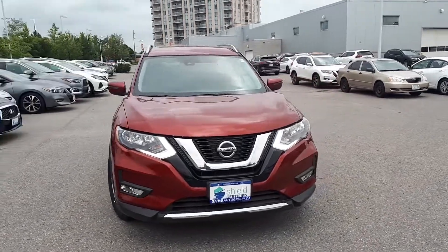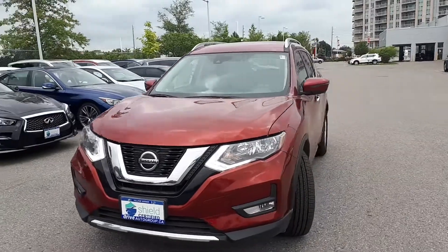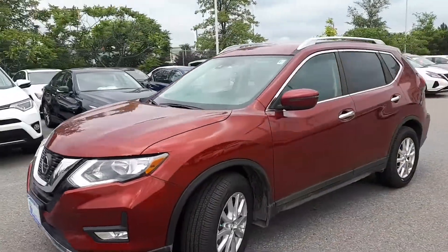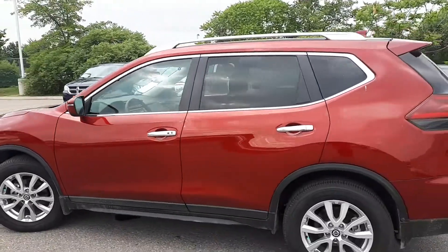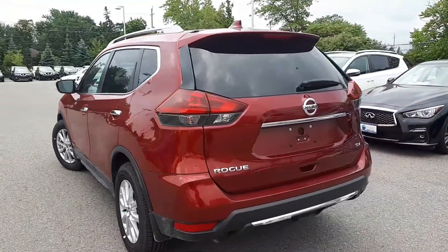Here at Village Nissan we have a pre-owned and DriveShield certified 2019 Nissan Rogue SV. This SUV has front-wheel drive and a continuously variable transmission.